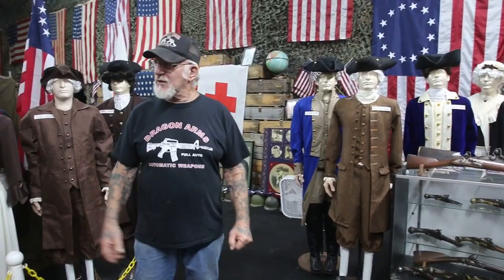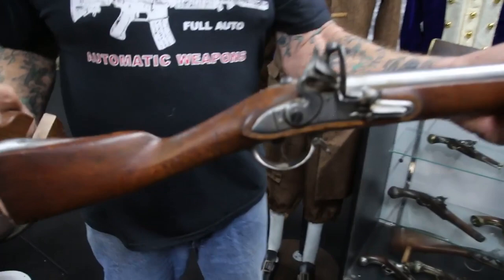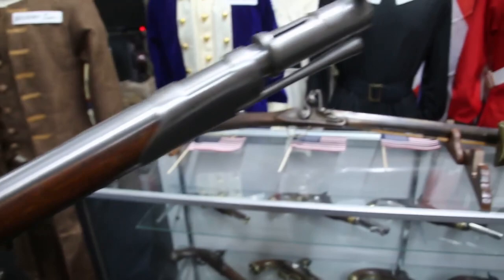He got tens of thousands of troops to come back and help George Washington create his own army. The French army was using these flintlocks. This gun's 250 years old, called the flintlock — see that? And this is the weapon that they used to fight the British.